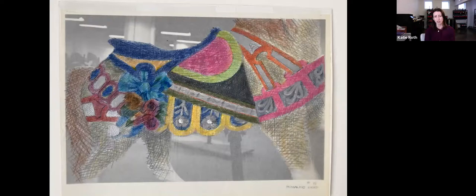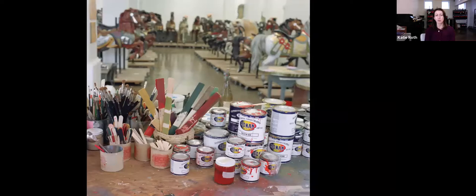Here are Jane's drawings. And here's a studio shot of all the horses once they were finished in her studio.